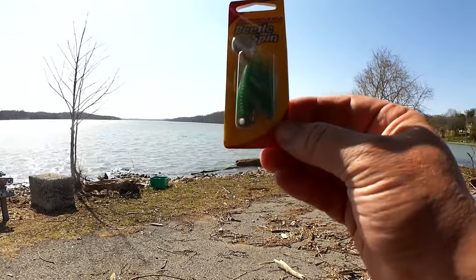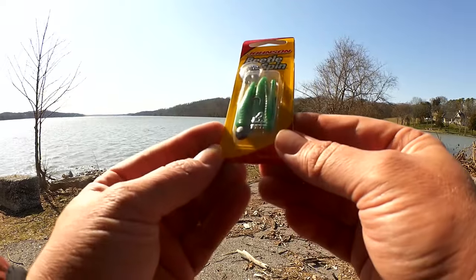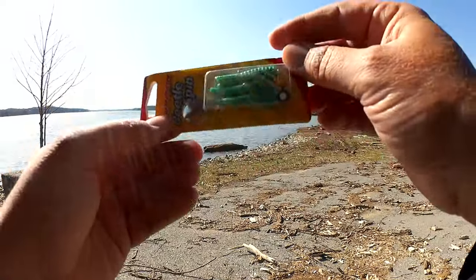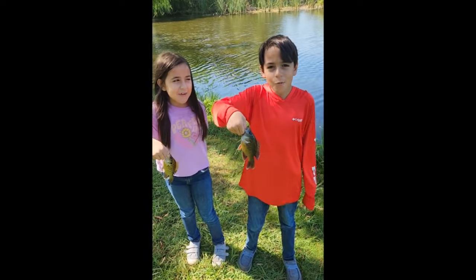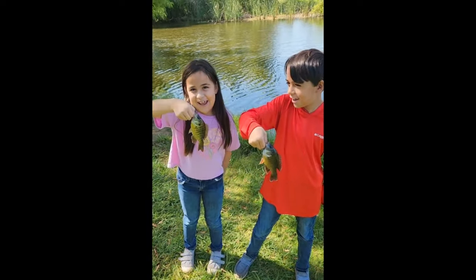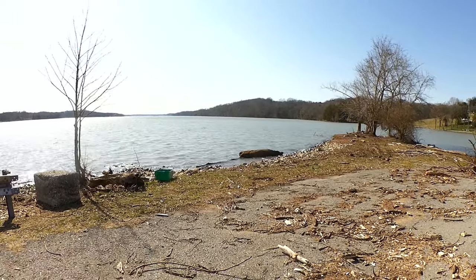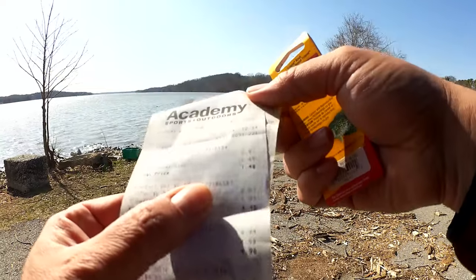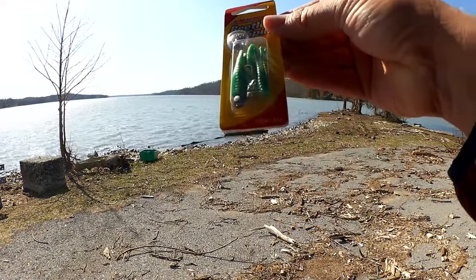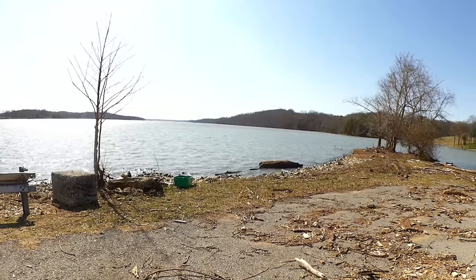Here's another lure that came in around the same price — not such a good deal, but I had to get it for posterity. We have a Johnson Beetle Spin. Let me double check the price on the Beetle Spin. I thought it was also $1.48, but it was $2.97. Who in their right mind would pay $2.97 for a Beetle Spin? I think $1.50 on clearance was actually a little bit high.